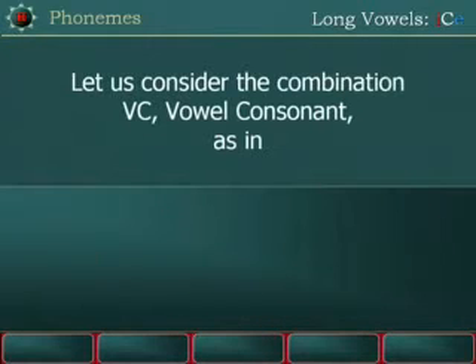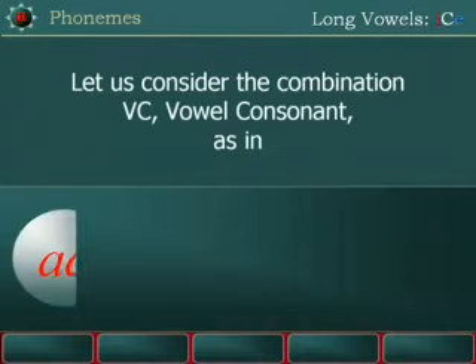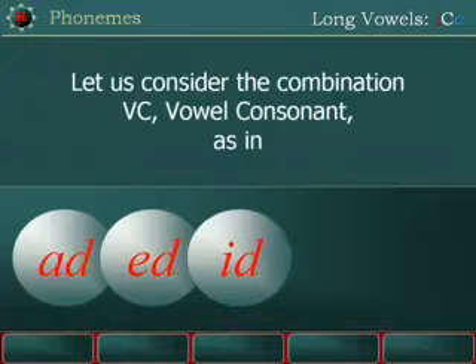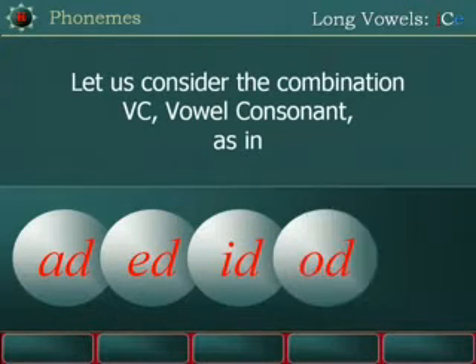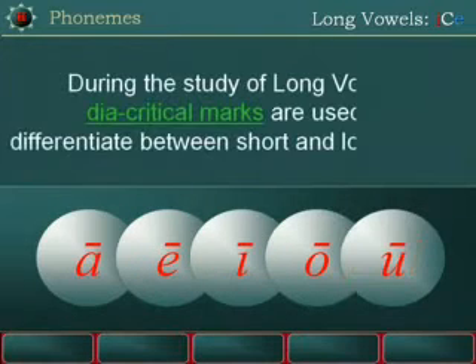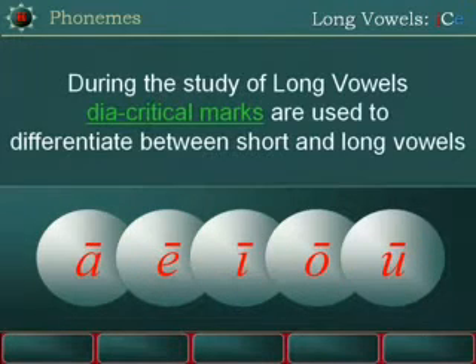Let us consider the combination VC — vowel consonant — as in AD, ED, ID, OD, UD.